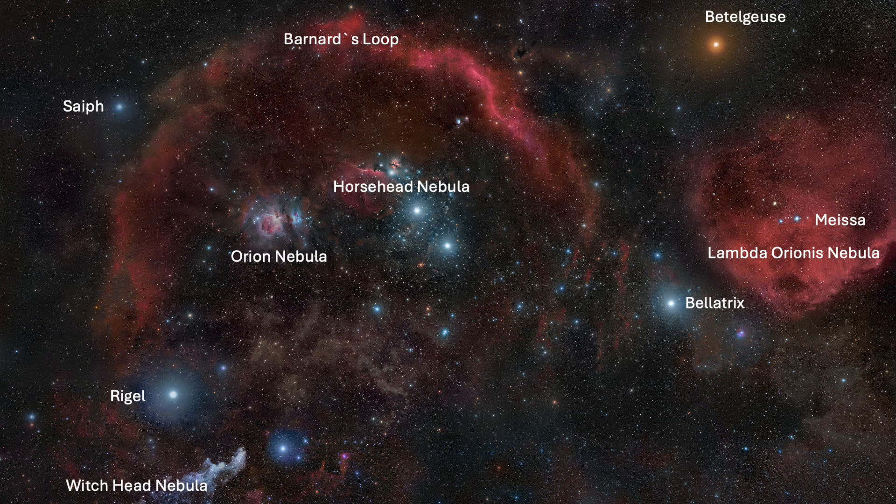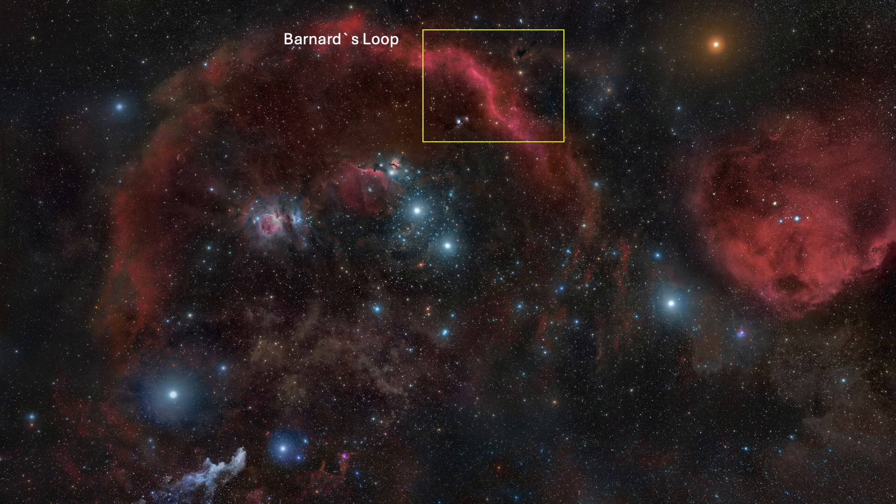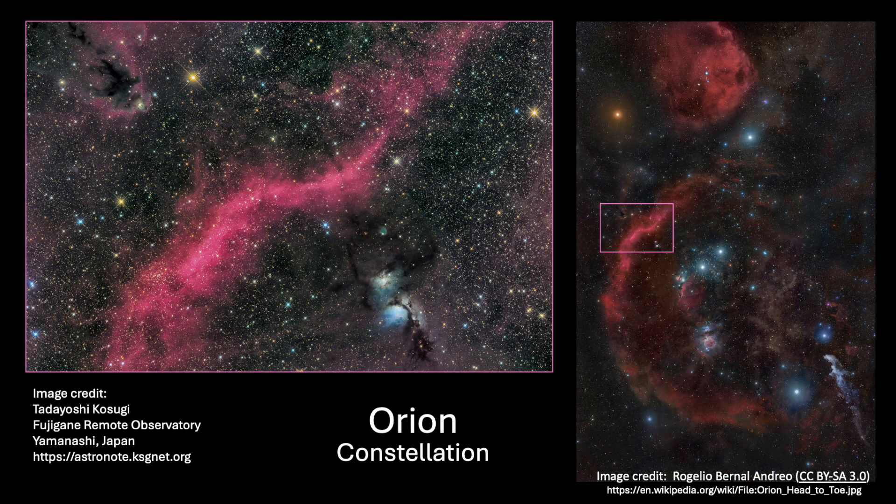There are so many interesting deep sky objects within the Orion constellation. I find this particular area of Barnard's Loop especially intriguing. Perhaps the best picture of it I have ever seen is one taken by Tadayoshi Kosugi at the Fujigane Remote Observatory in Yamanashi, Japan — a dense star field with colorful stars and emission and dark nebulae forming eerie and interesting patterns. This boxed area covers four to five arc degrees of sky, requiring wide-field focal lengths and/or big sensors to capture it fully.